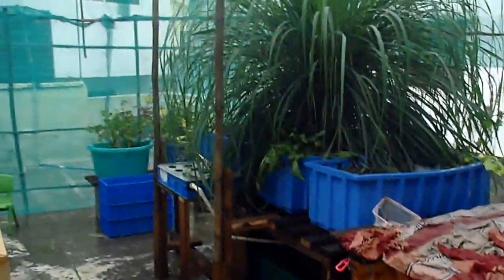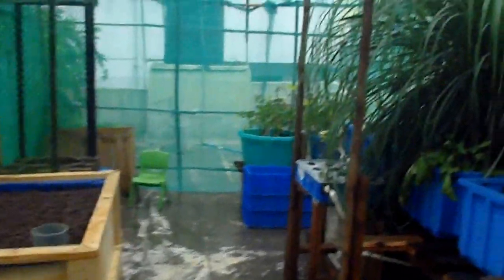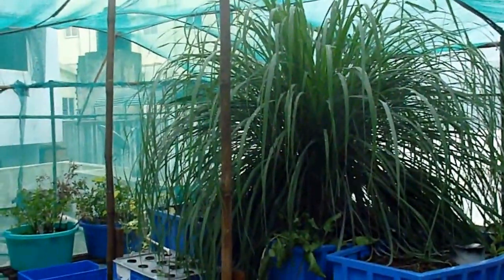I'm just checking what's the status of the greenhouse. The greenhouse seems to be holding well and the monstrous lemongrass is doing good.